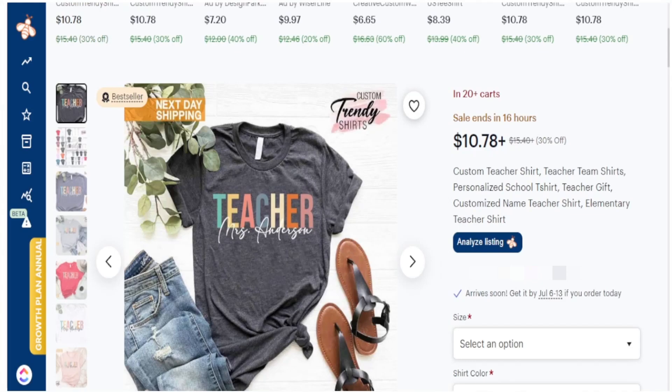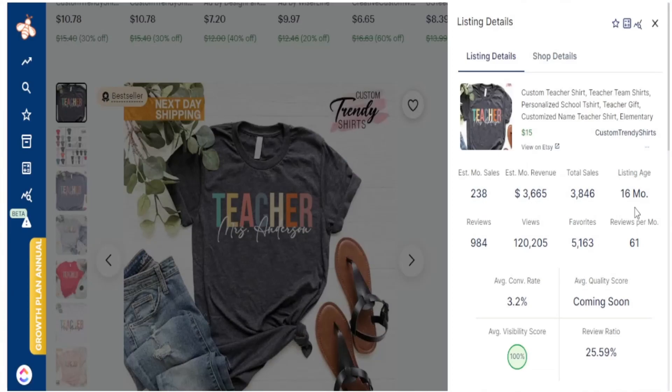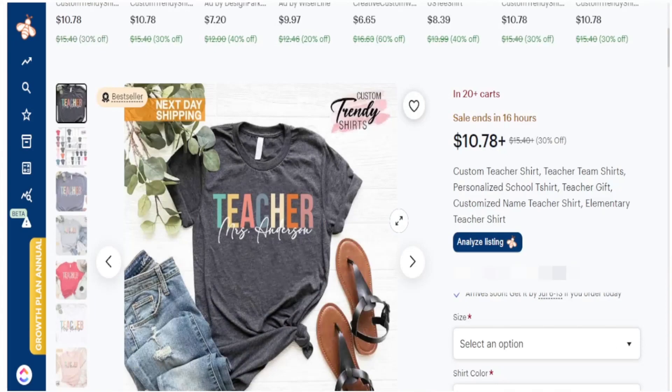Looking at the data, it's a best seller t-shirt with 20-plus people in the cart. It's a basic teacher t-shirt design — just says 'teacher' in multiple colors — with a script font on the bottom for the teacher's name. The title is really focused on personalization. Looking at the sales data: 16 months old, accumulated almost 4,000 sales lifetime, and in just the past 30 days, 238 sales and almost four thousand dollars.